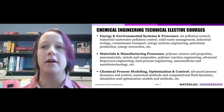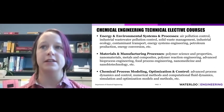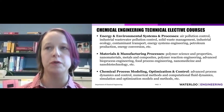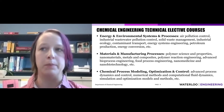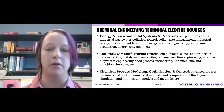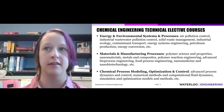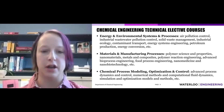The fun part comes with our technical electives. We have a series of electives that you can choose based on your personal interests — things like air pollution control, energy conversion, polymer reaction engineering, food process engineering, and simulation and optimization.